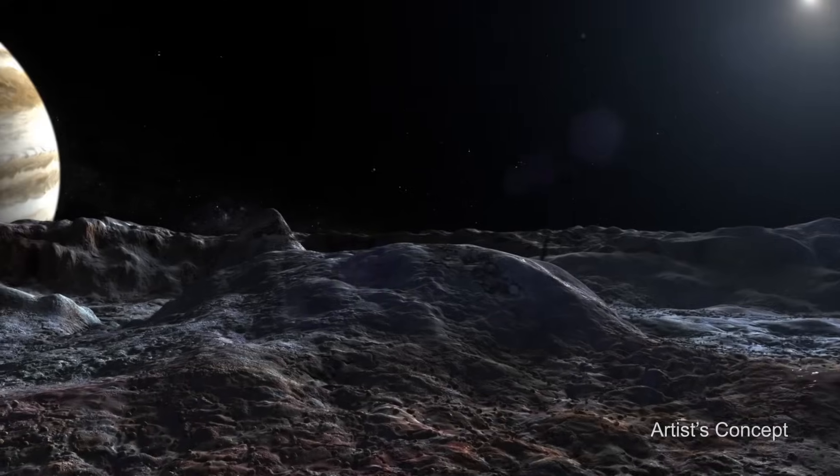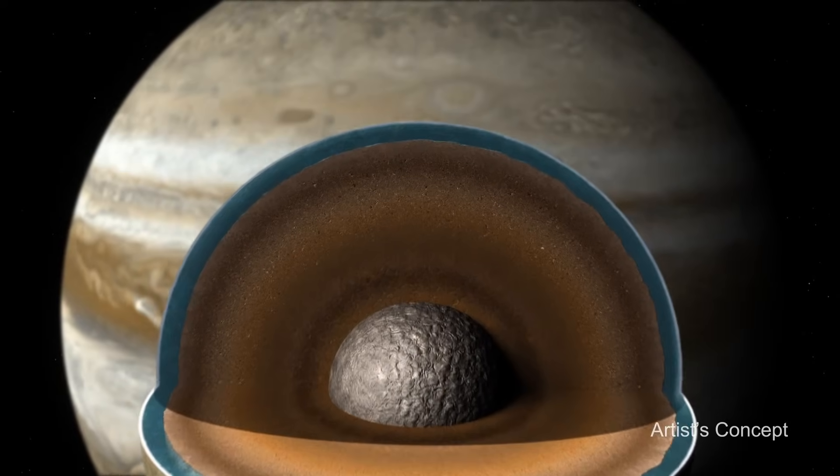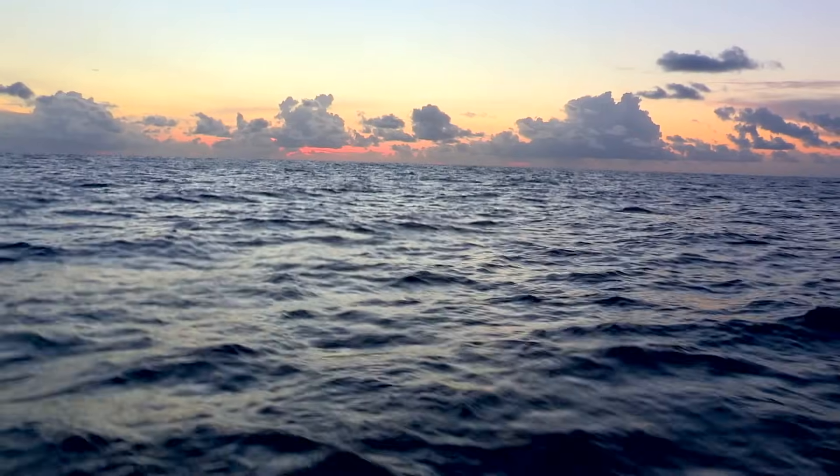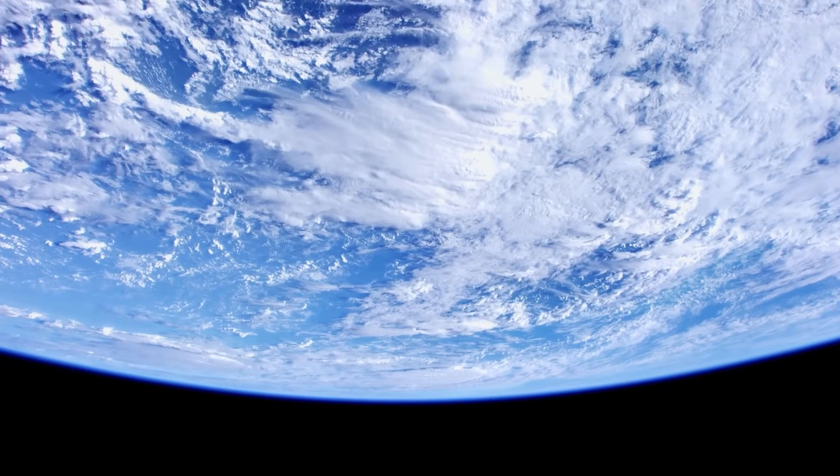The surface of Europa is covered with a layer of ice, and below that ice, we think there's a layer of liquid water with more water than all of Earth's oceans combined.